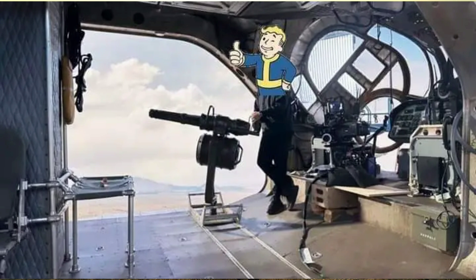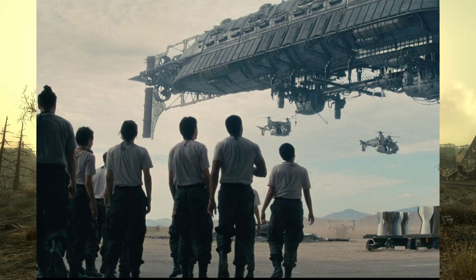Right here we got the inside of a Vertibird — not much to point out other than the minigun. If you've played Fallout 4 and gotten inside a Vertibird, this is dead freaking on. This is amazing — the attention to detail is incredible.